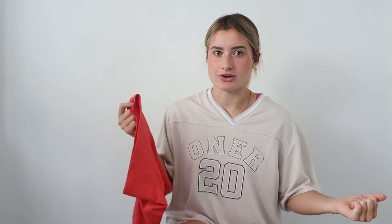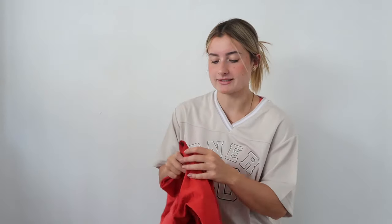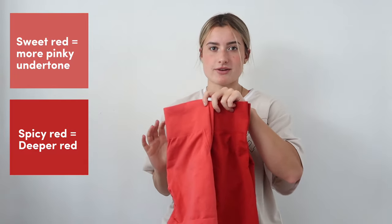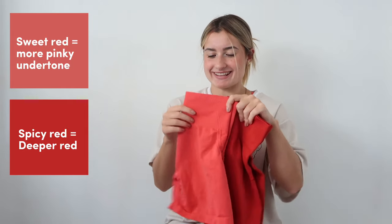I know what you're thinking, for my long-time Honor Activators — what does this look like? Spicy Red, right? I do have the comparison for you guys. I did show this in my last video, but anyway: this is Spicy Red and this is Sweet Red. As you can see together, Spicy Red is a lot more of a deep red tone, and Sweet Red is more sweet — more like a cutie pinky. So those are dropping with the Effortless as part of the performance range.